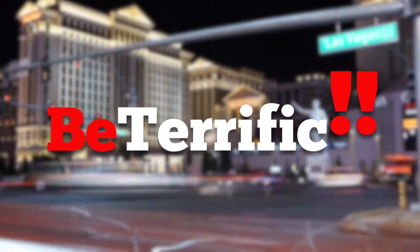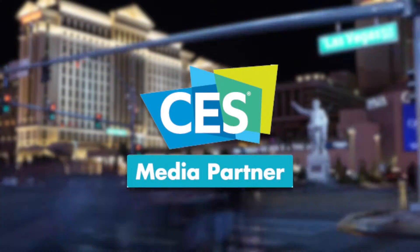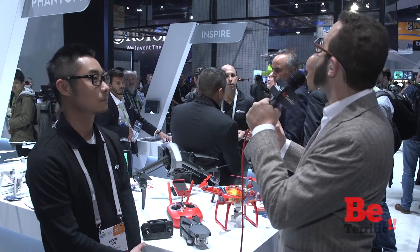Be Terrific, official coverage of CES 2017. Welcome back to Be Terrific's continuing live coverage of CES 2017. I am Jason Aaron, and we are in the DJI booth. It is a pleasure to be here with DJI and Kevin.